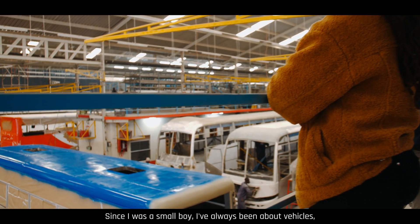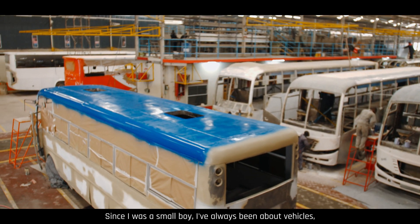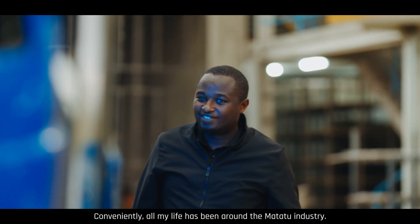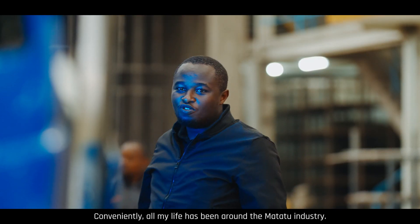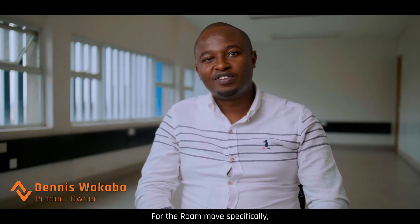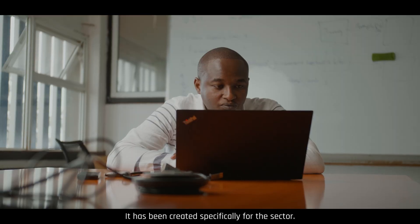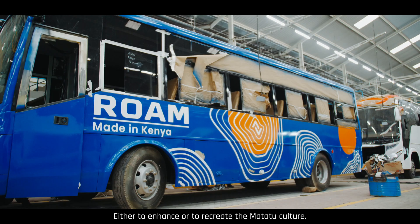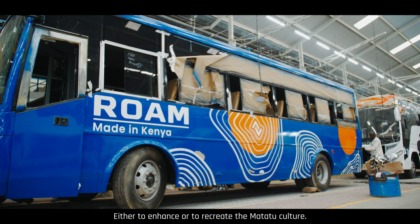When I was a small boy, I've always been interested in vehicles, buses, and how to make them even better. For most of my life I've been around the Matatu industry. For this bus specifically, it has been created specifically for that sector — either to enhance or to recreate the Matatu culture.